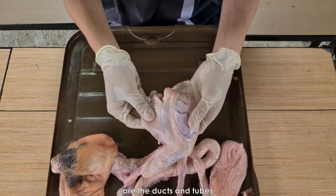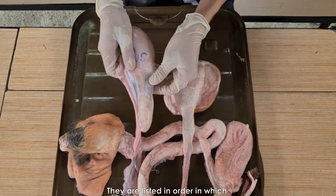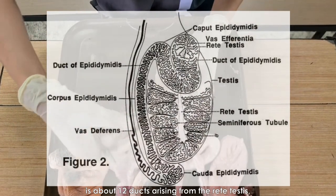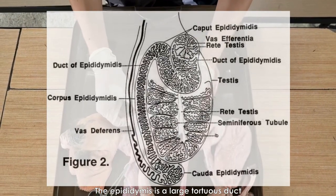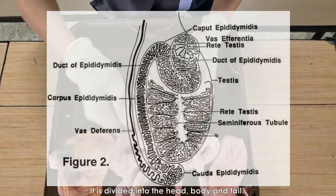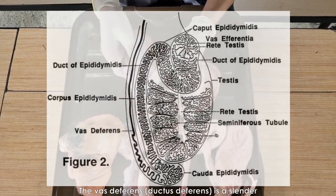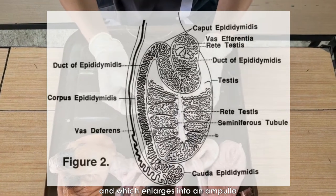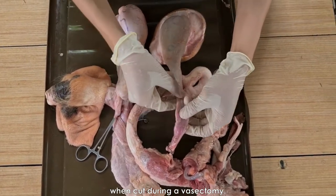The secondary sex organs are the ducts and tubes which convey the sperm cells out of the testes and eventually out of the body. They are listed in the order in which sperm pass through them. Vasa efferentia are about 12 ducts arising from the rete testes, emerging from the testes and emptying into the epididymis. The epididymis is a large, coiled duct outside the testes through which sperm migrates slowly. It is divided into the head, body, and tail. The tail portion is the chief site of sperm storage. The vas deferens is a slender tube connecting the epididymis with the urethra, which enlarges into an ampulla just before joining the urethra. This is often called vas deferens when cut during vasectomy.